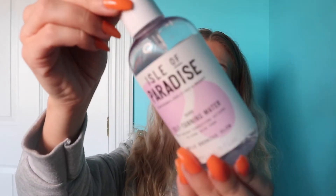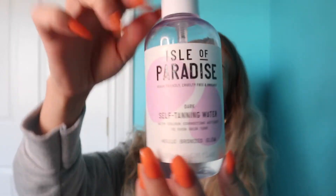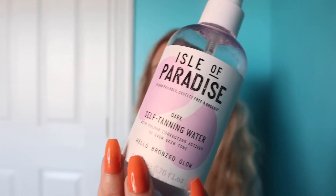This is more of a body care item — this is the Isle of Paradise self-tanning water. I've talked about this quite a few times on Instagram because I just recently started using it about two months ago and I have been using it so much. I absolutely love it. It is such an easy self-tanner to use, especially if you're not an expert at self-tanning but want to give yourself a little extra glow as the weather warms up.